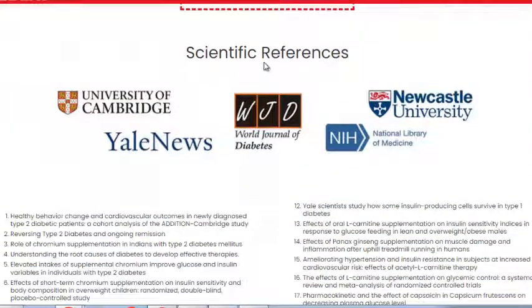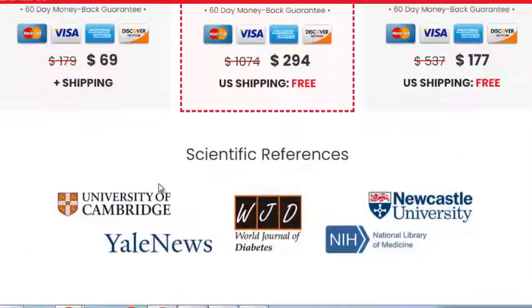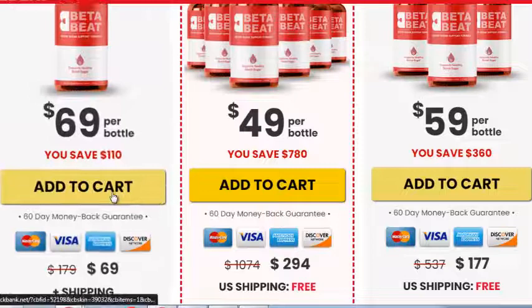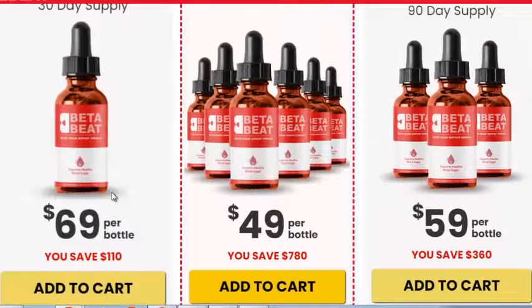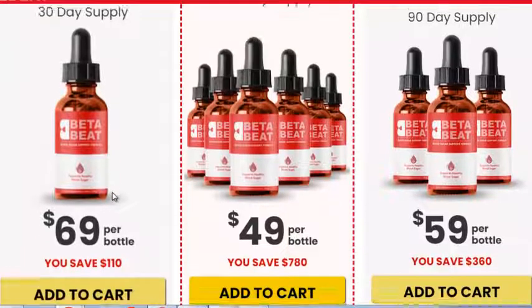Still, the natural effect is much easier for the body to handle than breaking down medication, which is part of the reason so many consumers have tested Beta Beet for themselves. Beta Beet provides consumers with a way to support their body's blood sugar levels without any prescription.